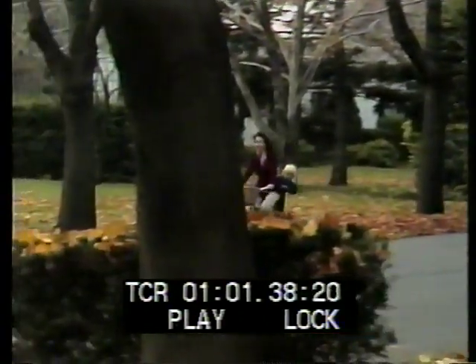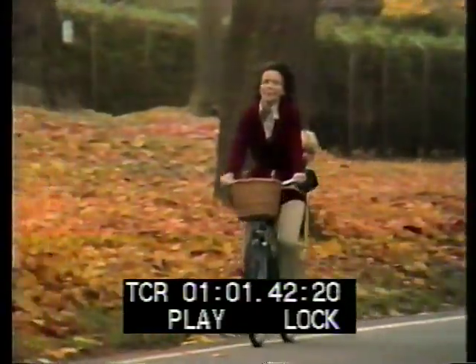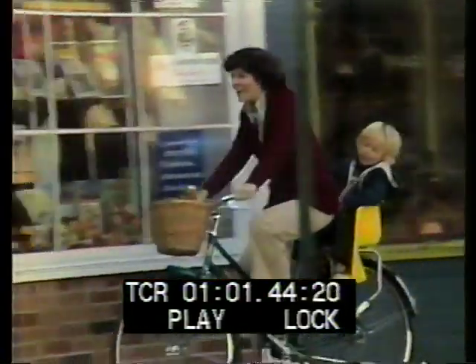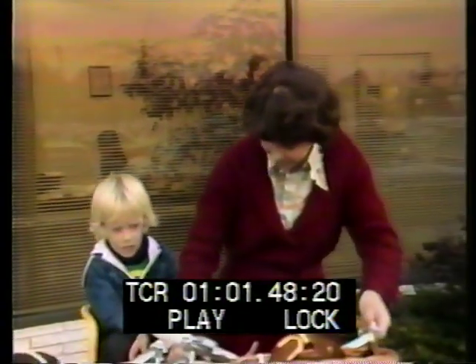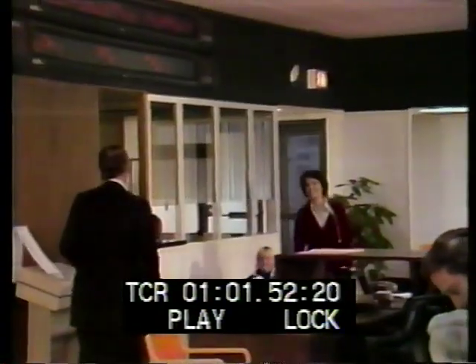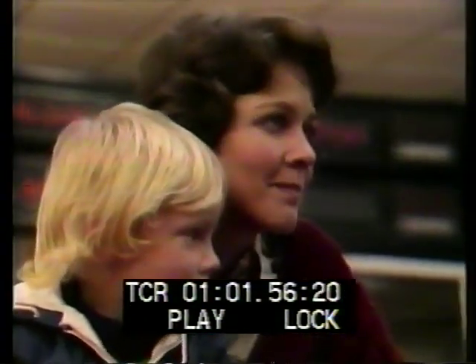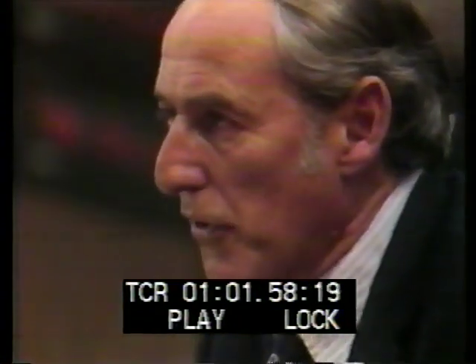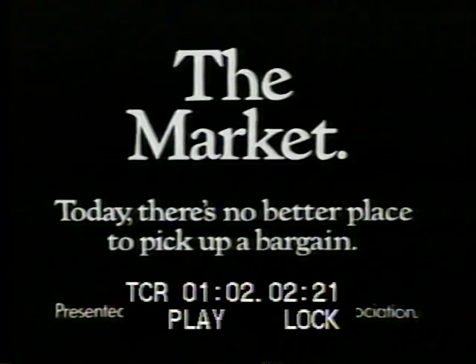This woman is going to the market to pick up a bargain. A market where some of the items are priced at half what they were a year ago. A market with values you may never see again. And how do you find this market? You see your broker. Sure, nothing's guaranteed, but he can show you the tremendous yields and amazing bargains in stocks and bonds, right here in the market. Today, there's no better place to pick up a bargain.